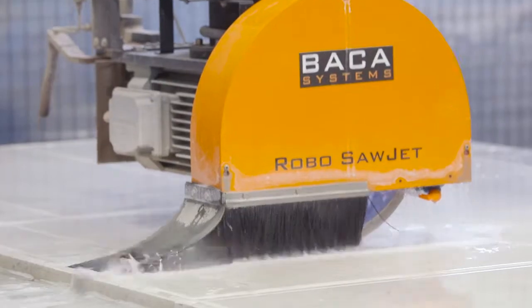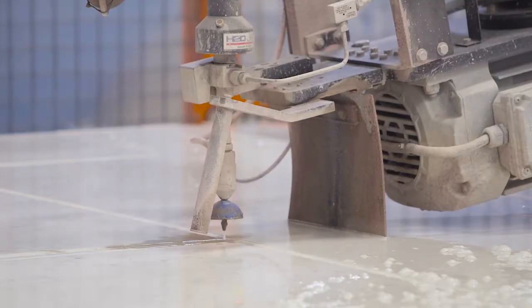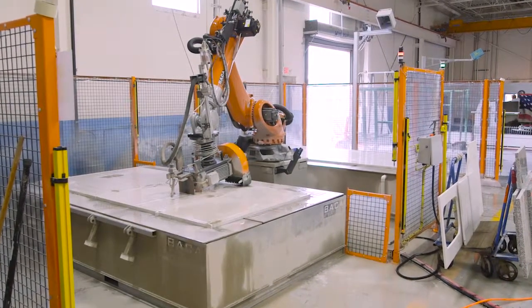SawJet technology has definitely helped fabrication as far as getting rid of the more tedious hand fabrication experience that we deal with day to day. The Baca Systems difference to me is being treated like family. I know that any time I call I will get a swift and fast answer that will keep us back into production. And those are all factors that really brought us to the final decision to make the purchase.